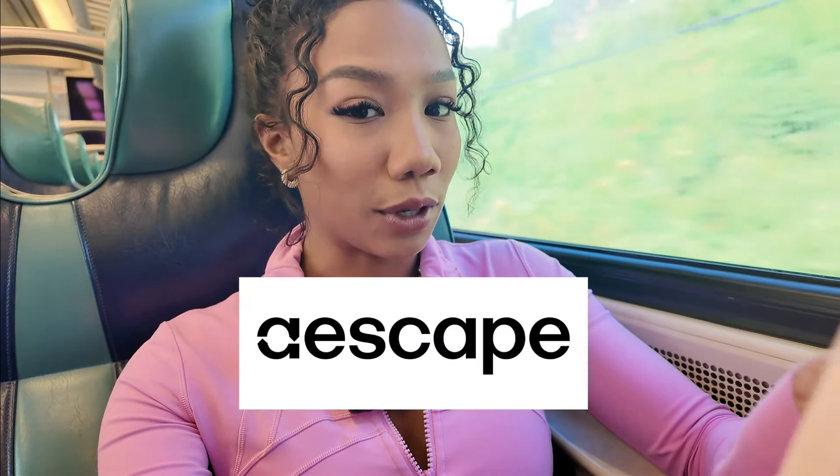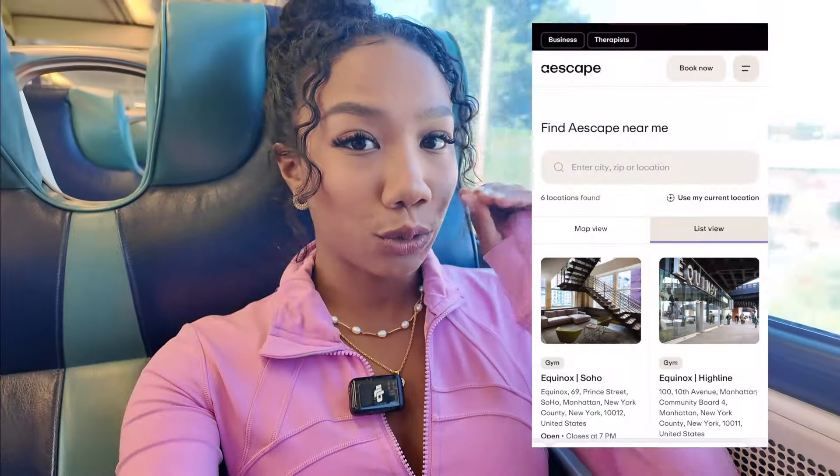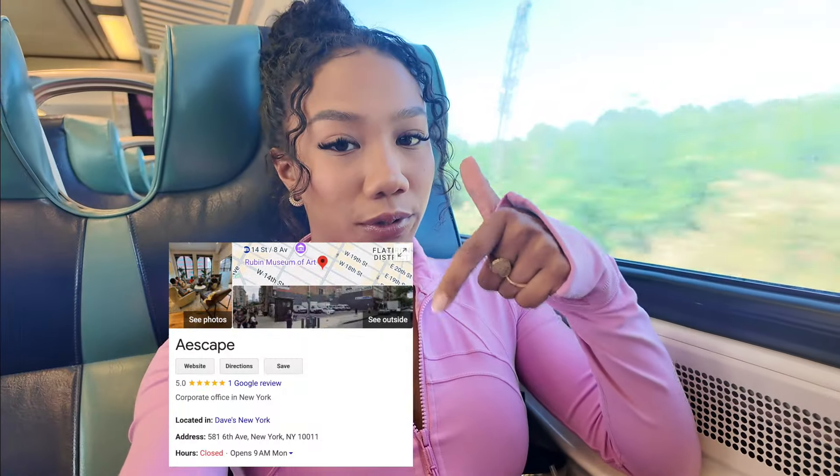I believe it's one of the first of its kind. The place itself is called Escape with an A, and they revolutionize massage therapy with AI driven automated tables offering a personalized on-demand treatment. This robot is located at Equinox — that's the location I'm going to. These massage sessions will run you about $60 a session, which actually for massage is not terrible. And I can see why this could be considered a more affordable option, especially because you're not going to tip a robot.